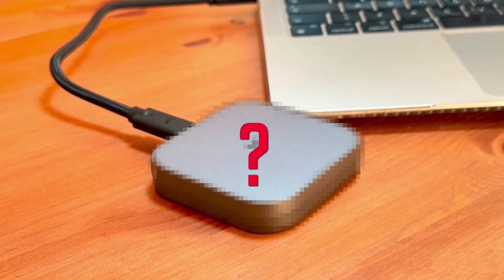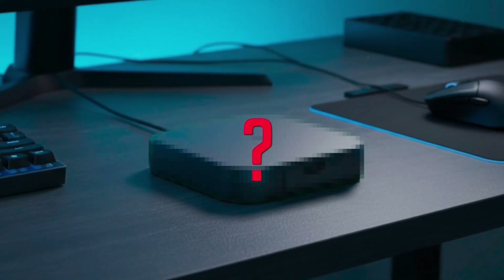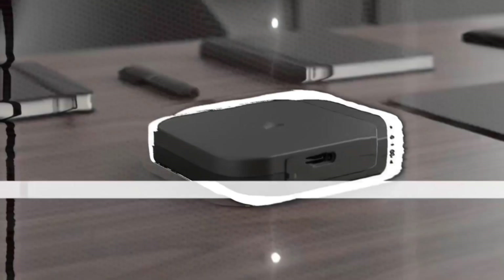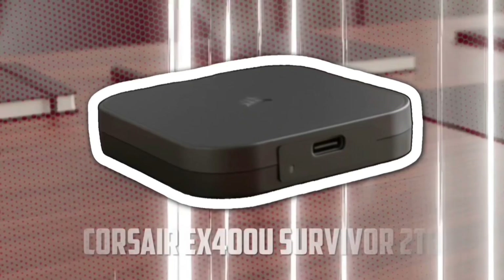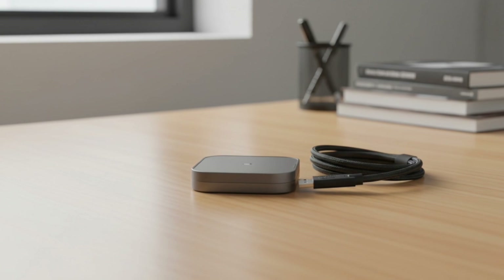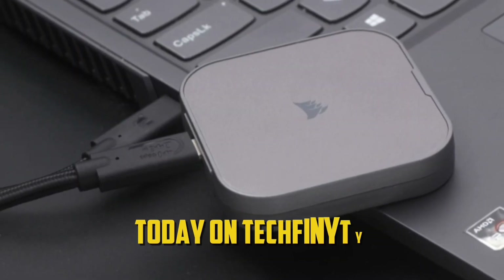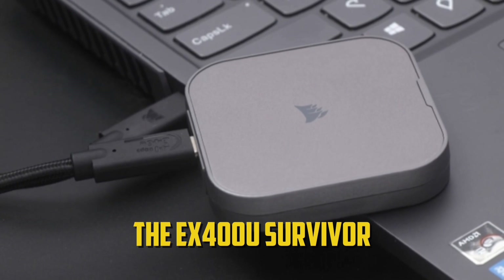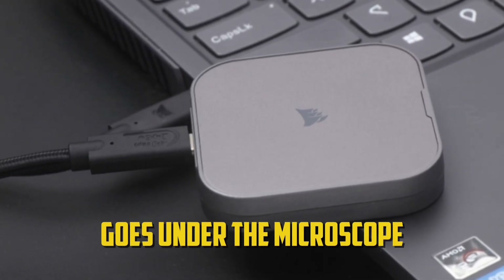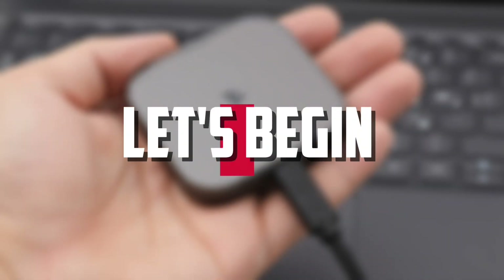Imagine an SSD so tough it could survive drops, water, and dust, and still transfer massive files at blazing speeds. Meet the Corsair EX400U Survivor, a 2TB USB external SSD — a device that doesn't just store data, it defends it. Today on Techfinity, the EX400U Survivor goes under the microscope to see if this rugged drive truly earns its name. Let's begin.